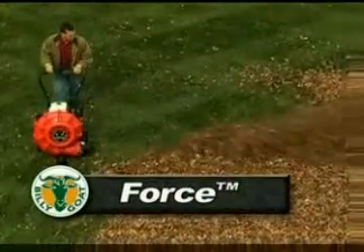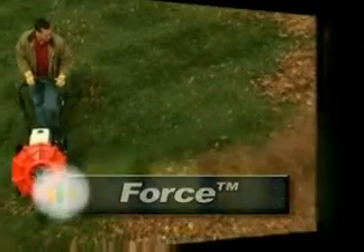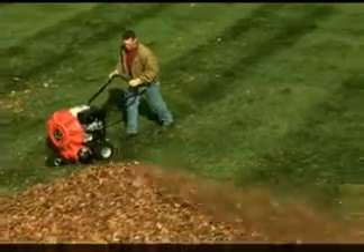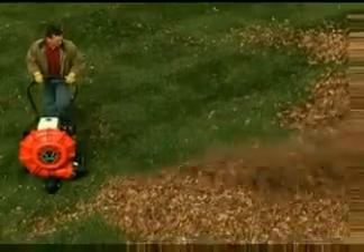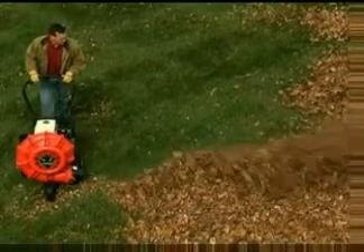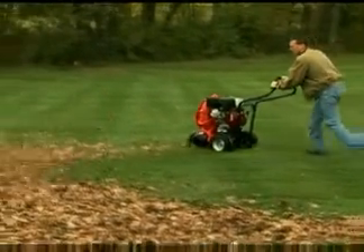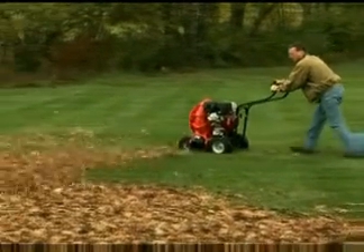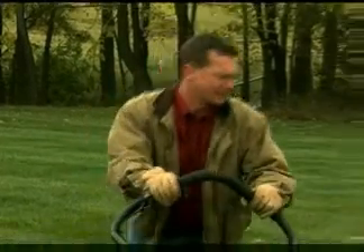Simply put, the Force is the most profitable wheeled blower available. Don't believe it? Check out these video clips that show the Force moving mounds of leaves. You won't find any backpacks, tarps, or rakes working as hard or as productive as the Force.